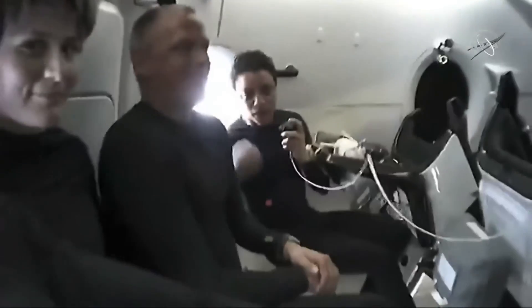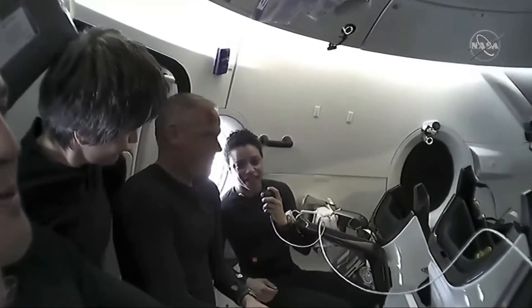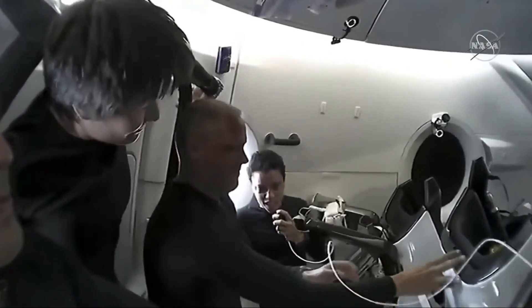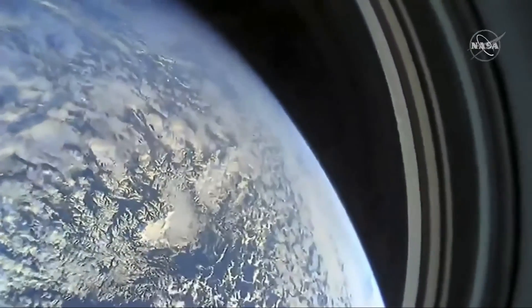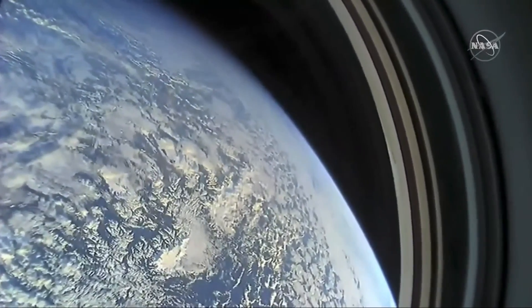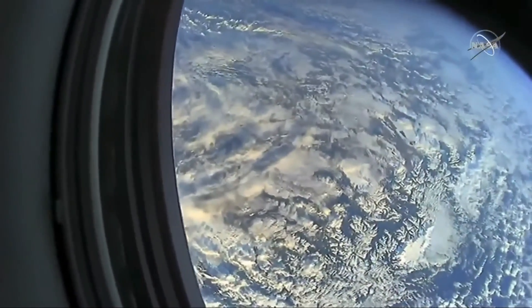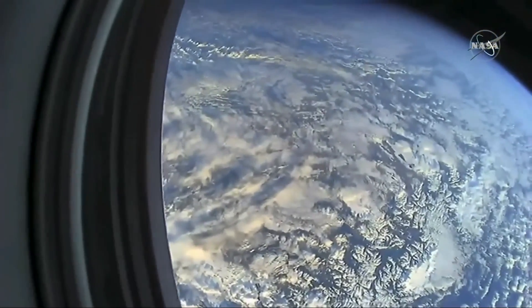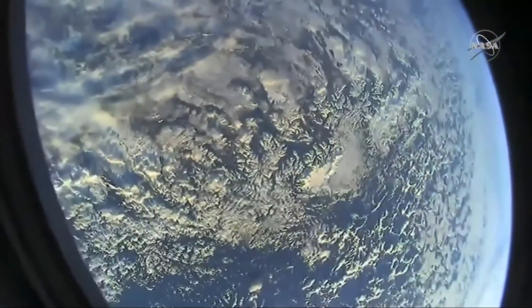Hey everybody. As a first-time flyer in space here with my classmate and friend Farmer, our first and most favorite part about being on Dragon so far is definitely the view. We can take you over to the window that we get to sleep next to, eat next to, and hang out next to, and show you what we get to see — this amazing Earth. It's been so cool to see the Terminator come in and out, the day-night cycles. You get to see the clouds and all of the rock formations, which are particularly interesting to me as a geologist. We are just super excited to be up here.